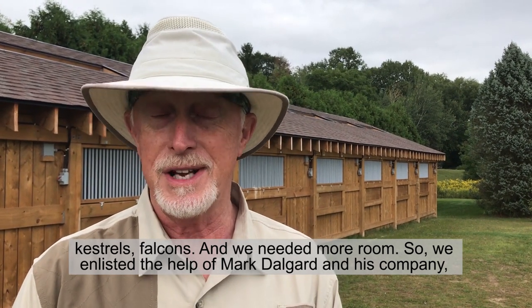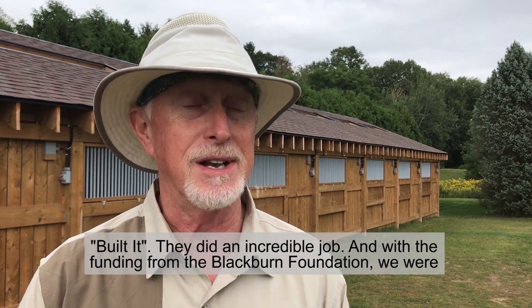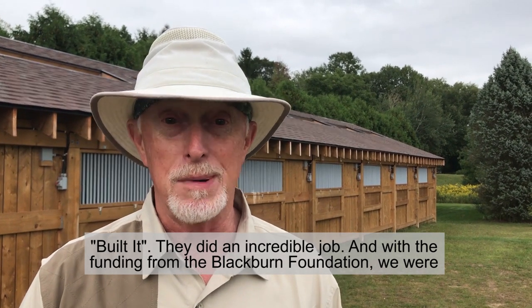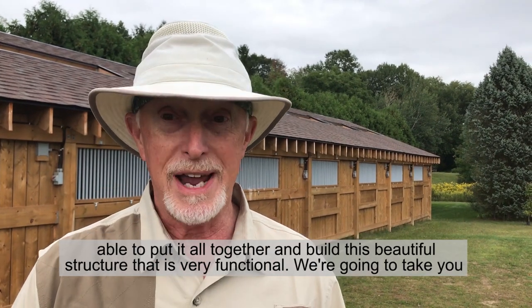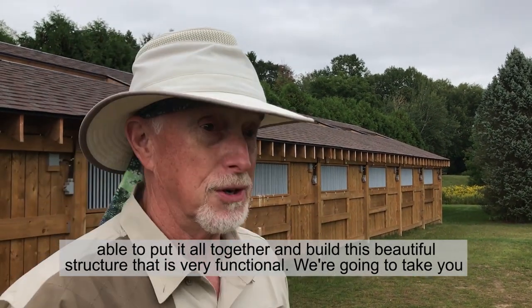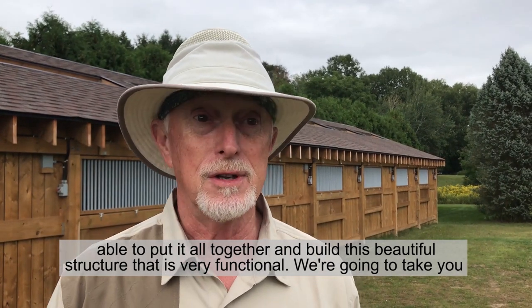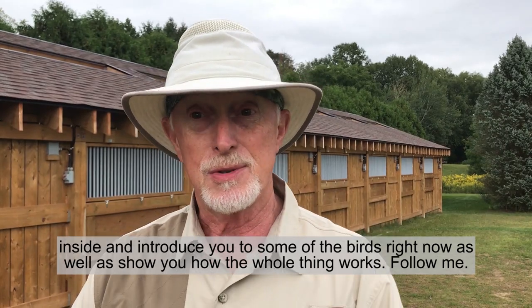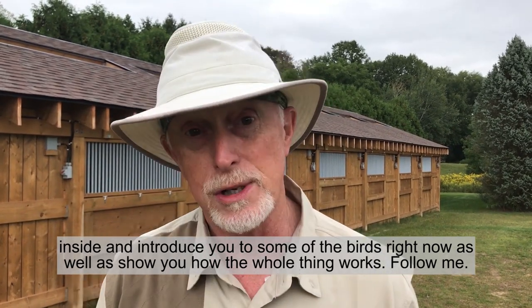So we enlisted the help of Mark Delgard and his company built it. They did an incredible job, and with the funding from the Blackburn Foundation, we were able to put it all together and build this beautiful structure that is very functional. We're going to take you inside and introduce you to some of the birds right now, as well as show you how the whole thing works.